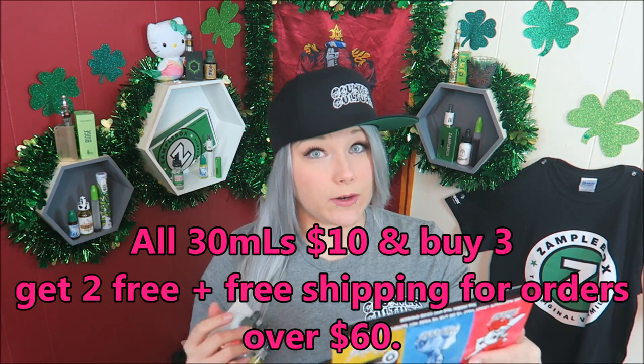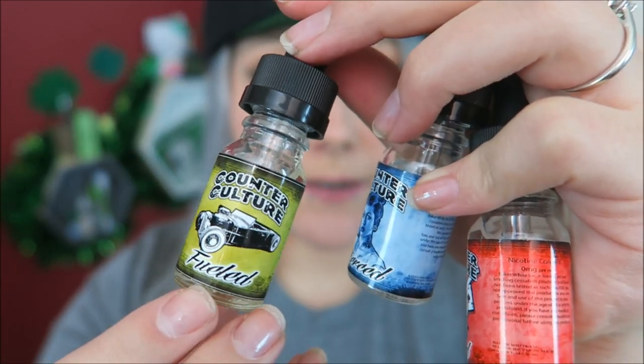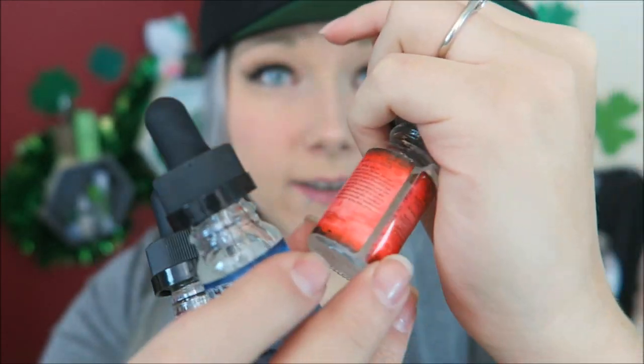I have the three flavors here - Fueled, Pierced, and Inked - these are the little sampler bottles from the makers of Baker White. Even their little sampler bottles have childproof dripper caps, and these are glass bottles.